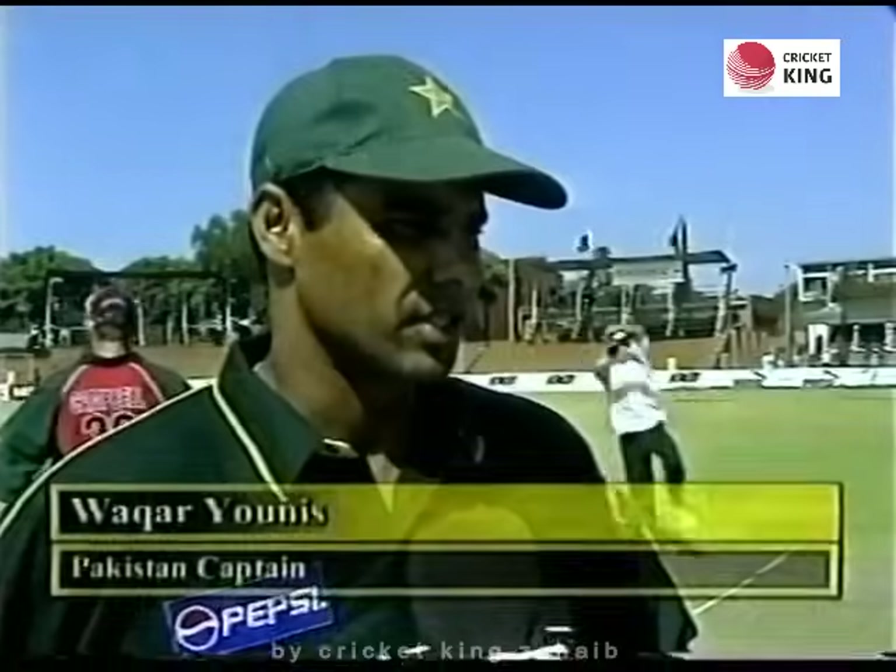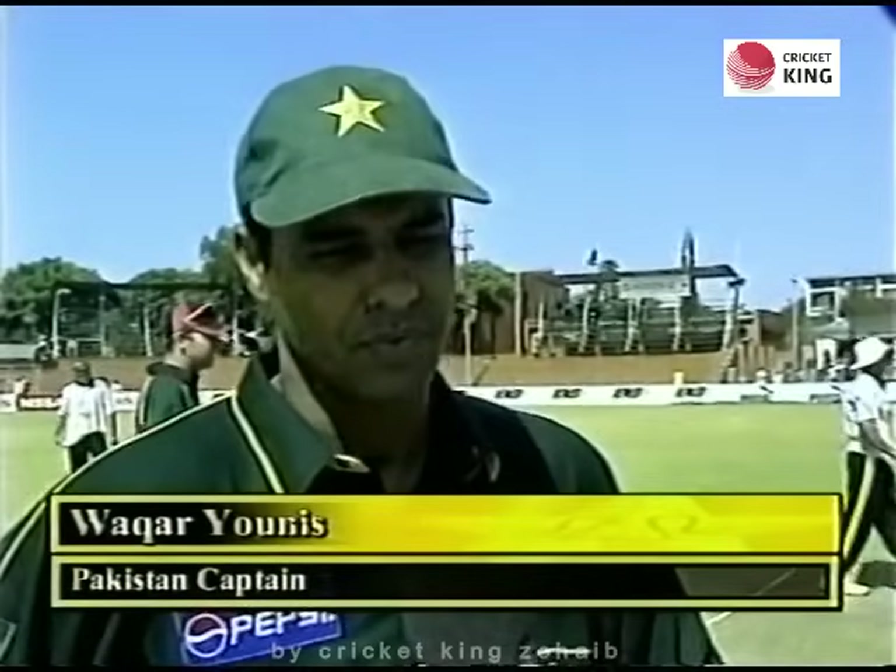Waqar, what are you going to do? Definitely we're going to bat again. We have done really well. It plays very well, this wicket, as you've seen yesterday. Throughout the day it played magnificently. It was a top wicket for the one-dayers.